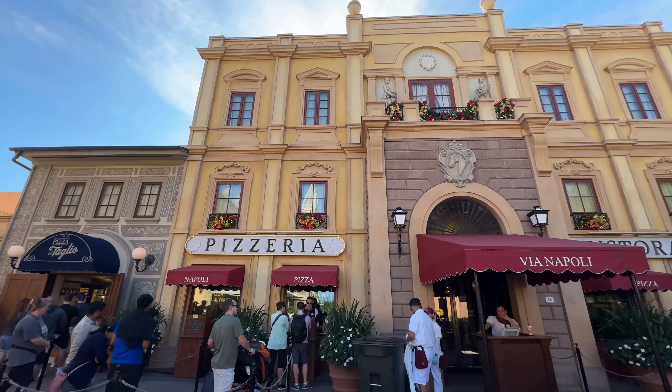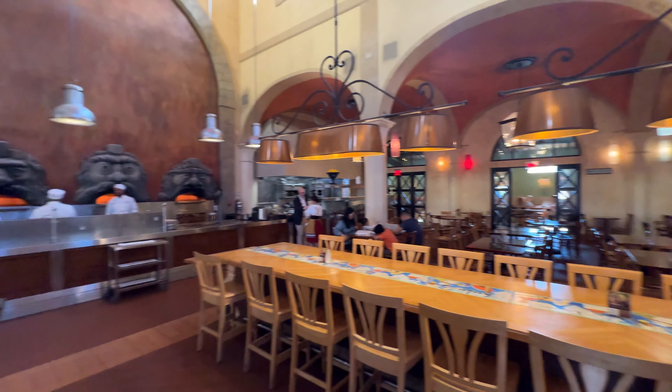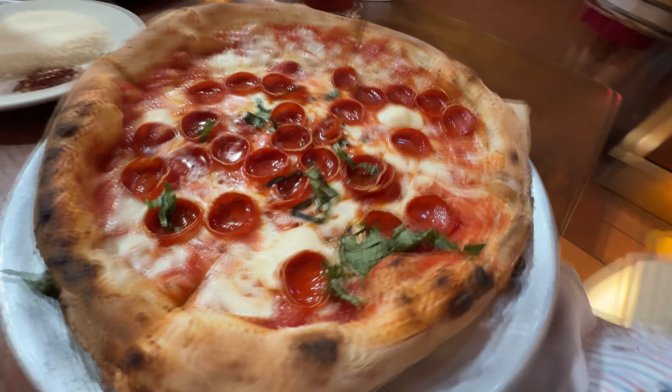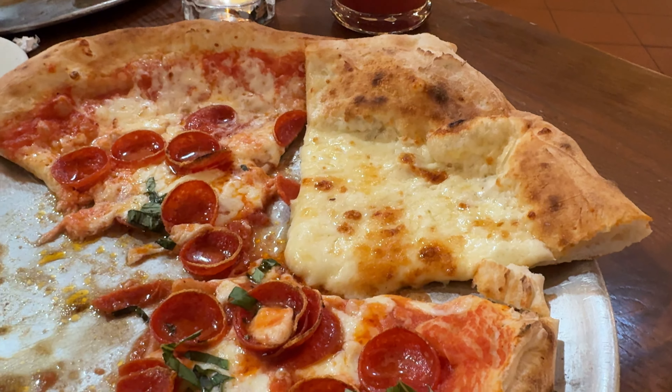It's time for lunch so we grab some pizza at Via Napoli, one of our favorite restaurants in the whole Disney World Resort. Our lunch is a bit early so it's not that crowded yet. To drink I get the strawberry aqua fresca and for food I get the pepperoni pizza. Mine was a bit greasier than usual but Andrew was nice enough to share some of his white pizza with me, and that was much more what I had in mind. I was still happy with our meal overall.